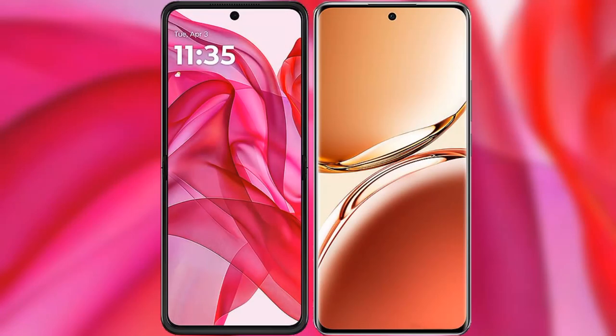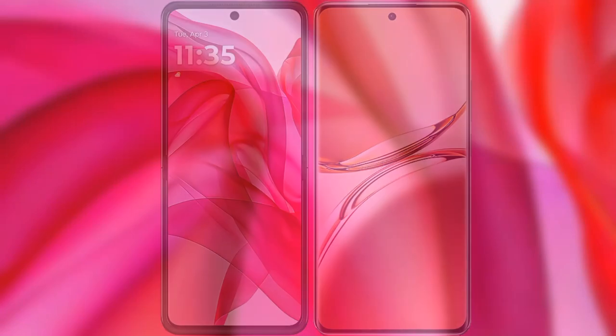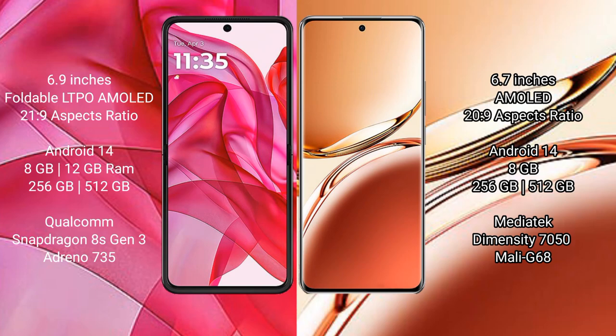I will compare the new Motorola RAZR 50 Ultra with Oppo F27 Pro Plus. The Motorola RAZR 50 Ultra comes with a 6.9-inch foldable LTPO AMOLED display and an aspect ratio of 21:9. The Oppo F27 Pro Plus features a 6.7-inch AMOLED display with an aspect ratio of 20:9.